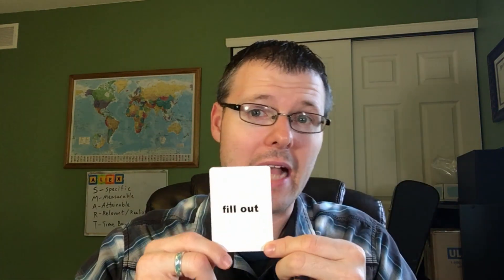Welcome to 15 Days of Phrasal Verbs, Day 4. Today I will teach you how to say 'fill out.' Past tense: 'filled out.' This means to complete information in a document.